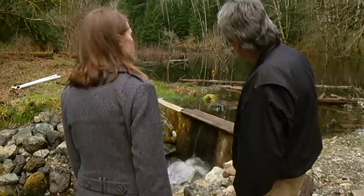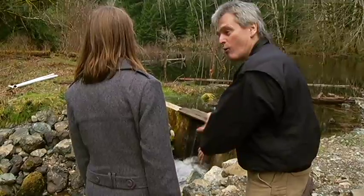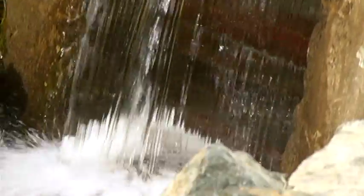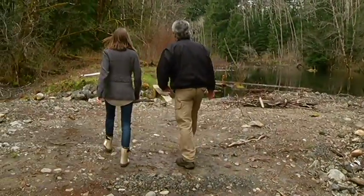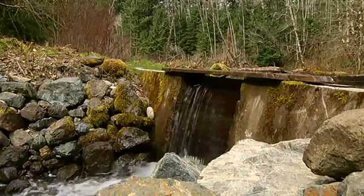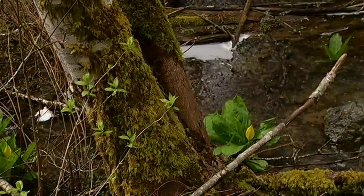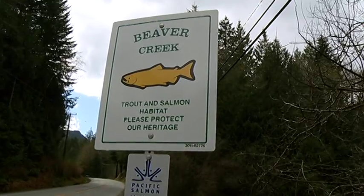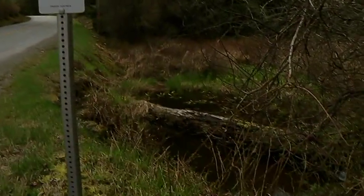A short drive from the hatchery, Bob shows me how this aging dam works. You can take the top off and pull one, two or three boards and let more water out, or put them in and hold more water. It's been serving Lake Cowichan's Beaver Creek for over two decades — a place where chum, trout, and primarily coho salmon come to mate each year.